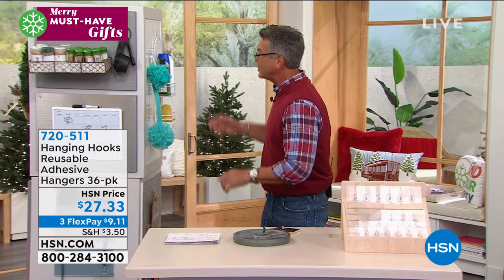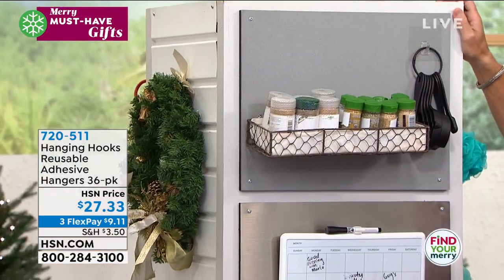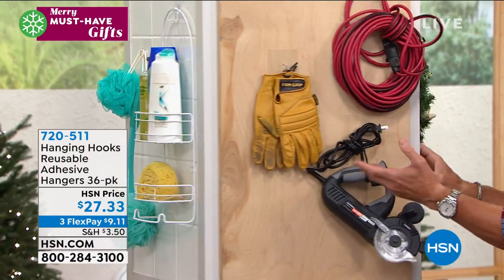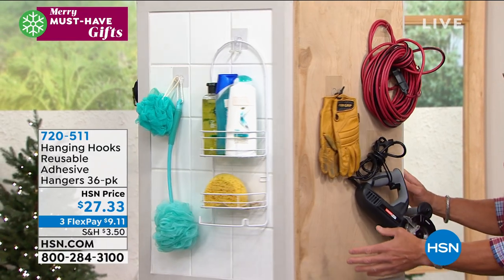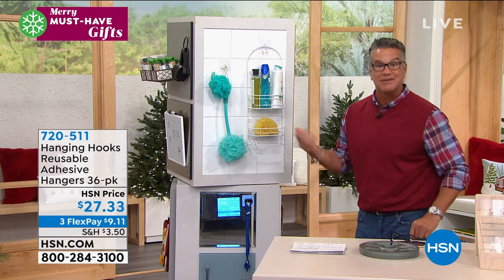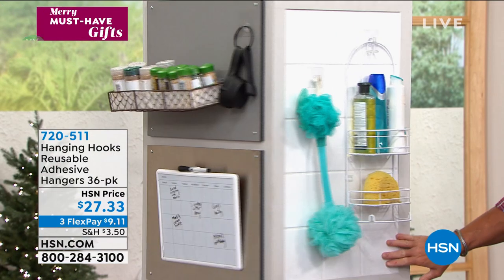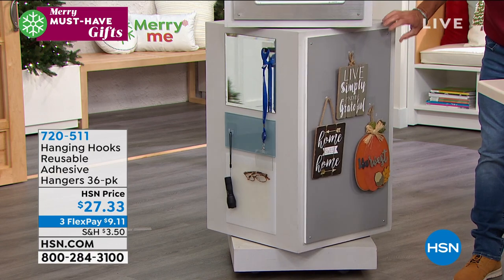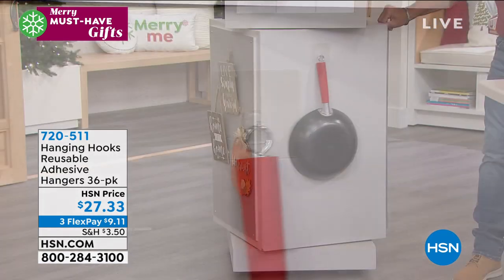It'll work on any flat surface — refrigerators, tile, countertops. You can mount it on doors to hang a wreath or utility items like gloves and wires. On a painted or sealed wooden surface too. The big deal is in the bathroom — everybody has tile in there, all sealed surfaces. You can hang toilet brushes, entire racks. We've got it on mirrors, glass tile, painted surfaces. It's ideal for holding pots and pans.